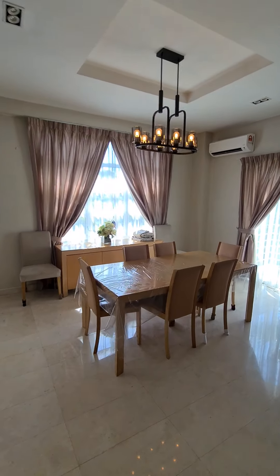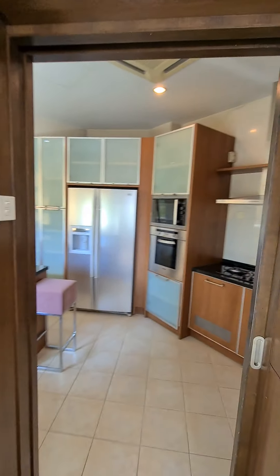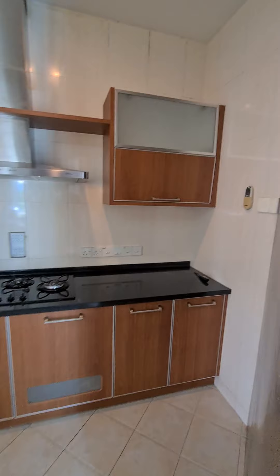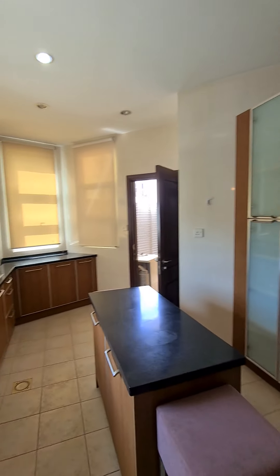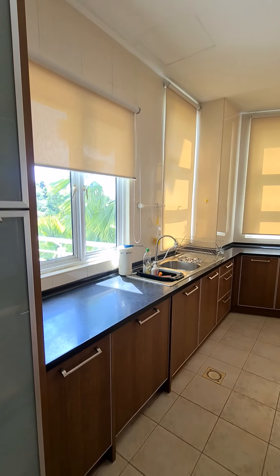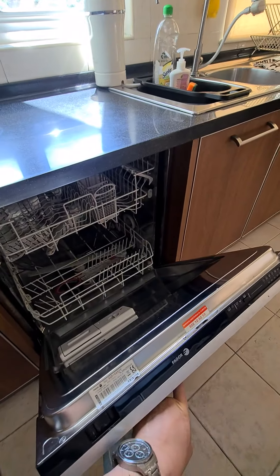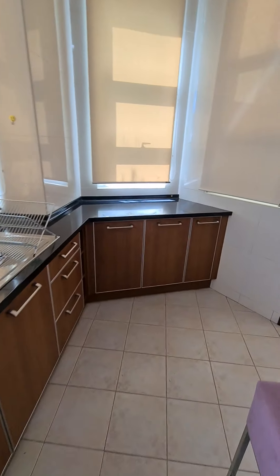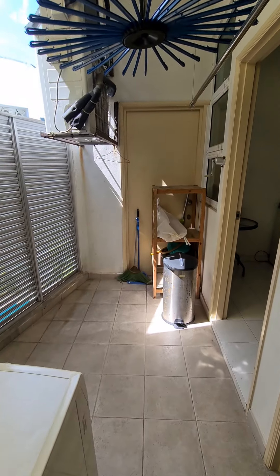The dining area is here. There is a fully equipped kitchen, and the kitchen has a dishwasher. There is also a utility area.